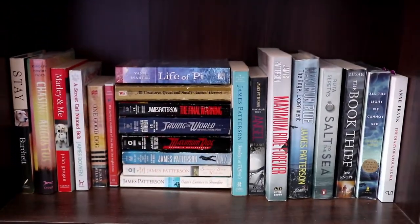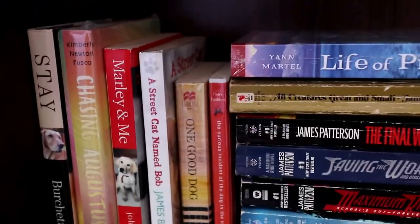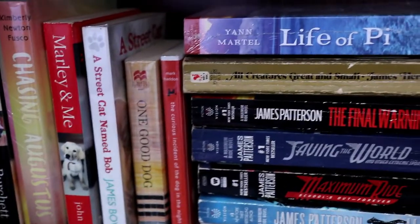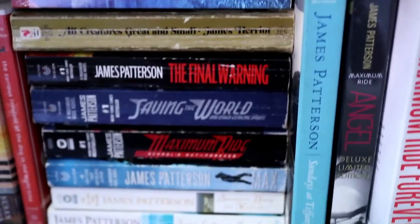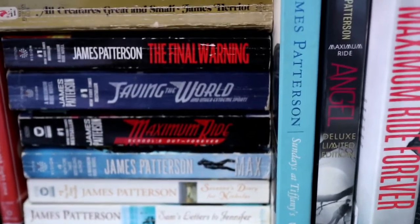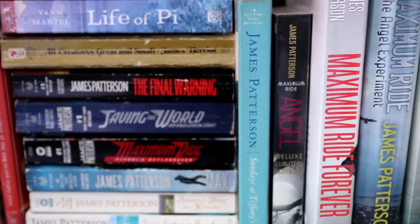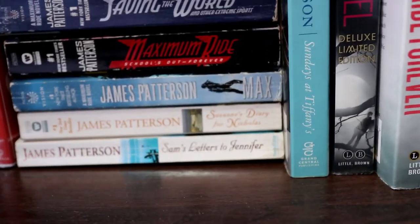Moving on to this part right here: on the left we have books that are animal-related — books about dogs, cats, and more animals. I also have books by James Patterson. I got so obsessed with the Maximum Ride series; it was the series that introduced me to BookTube, so I owe it a lot. I also have a few of James Patterson's love stories.